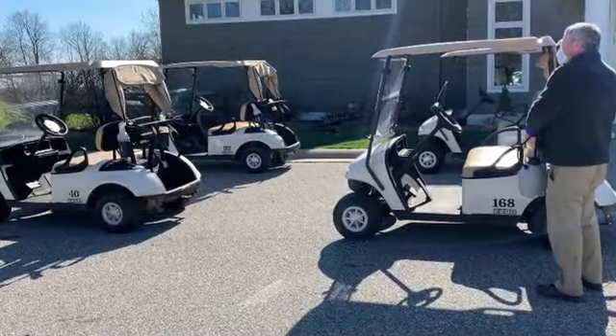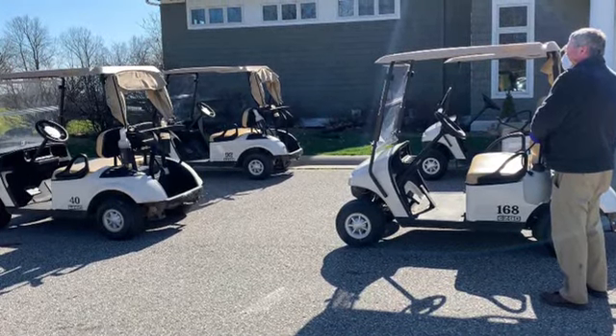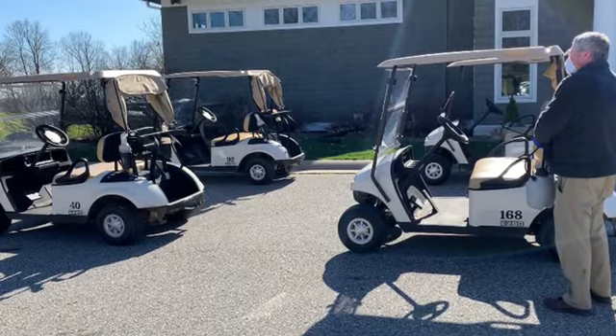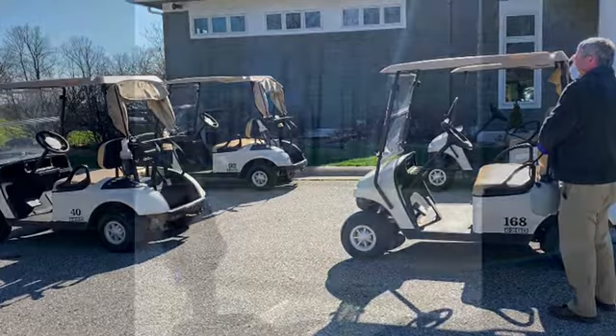We anticipate the ability to let golf carts out soon, so we are currently perfecting a process of sanitization. When guests arrive, carts will be staged in pods and appropriately spaced, and any cart that is staged will have been sanitized.